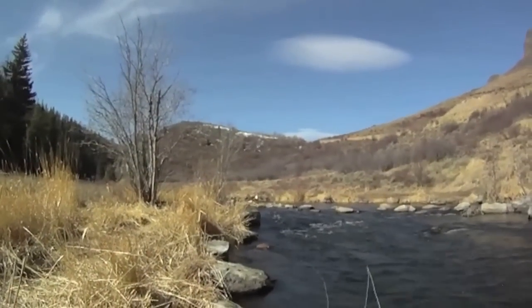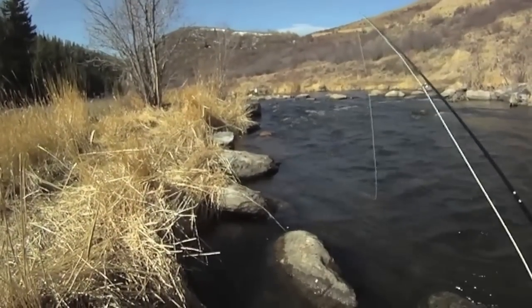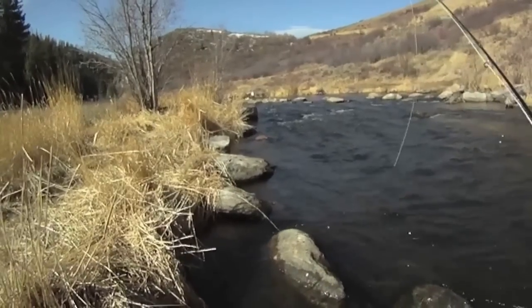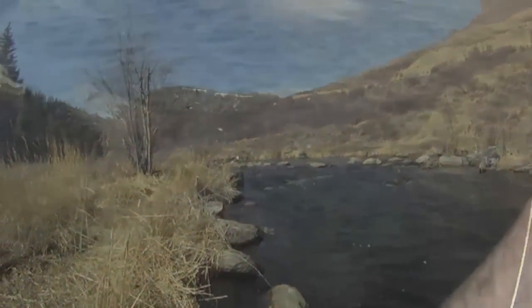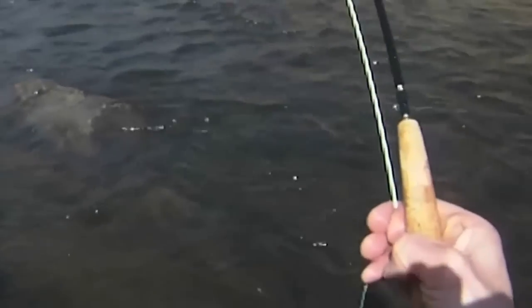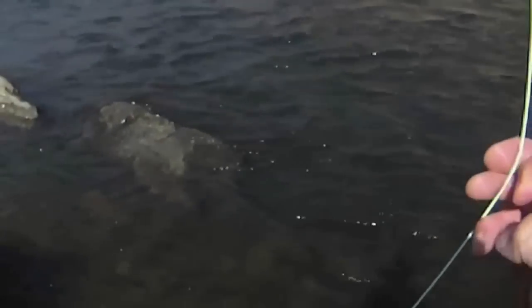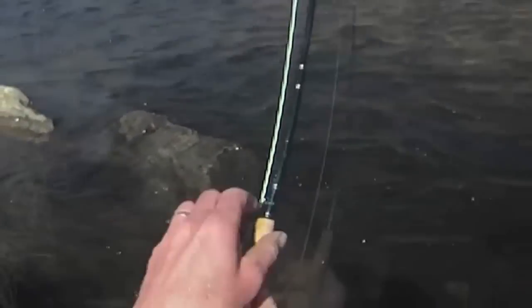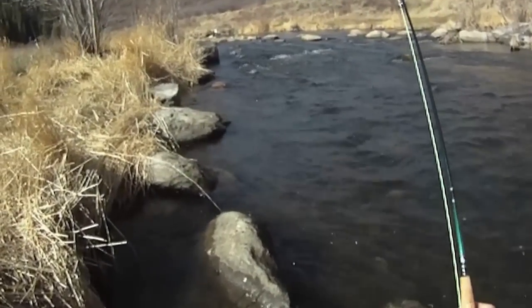What I'm trying to do is get it as close to the bank as possible while it's still in nice fast water. That was decent reeling it in — there's one. I don't know if I can get this one in. Whoa, it's definitely gonna be a workout. It's going — definitely a strong fish.